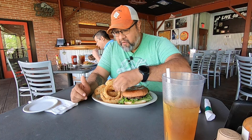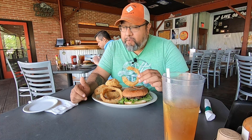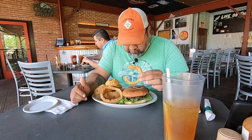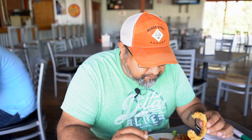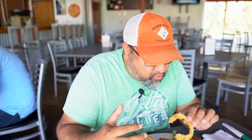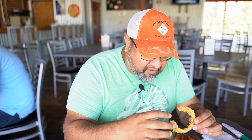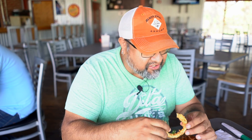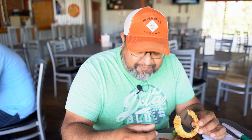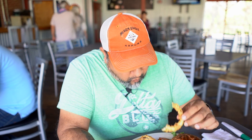I'm going to try one of these onion rings. The onion ring is awesome — sweet. The breading on there is just not too heavy. It's crunchy, it's not soggy, they're firm. Yeah, it's a good onion ring.